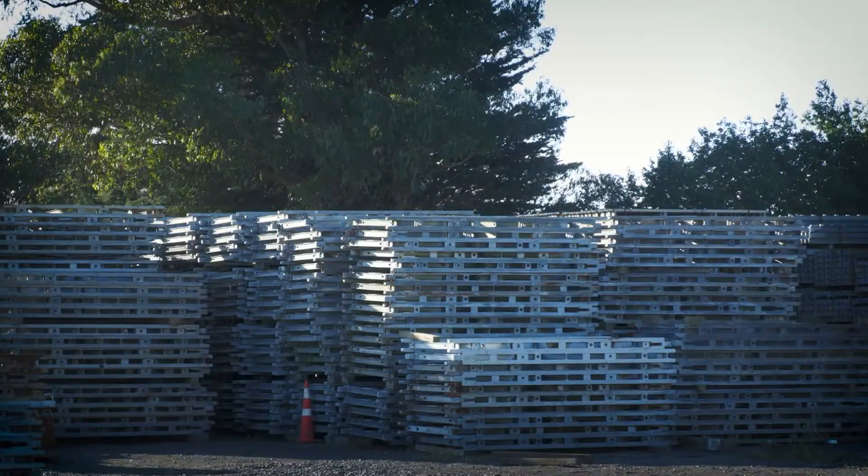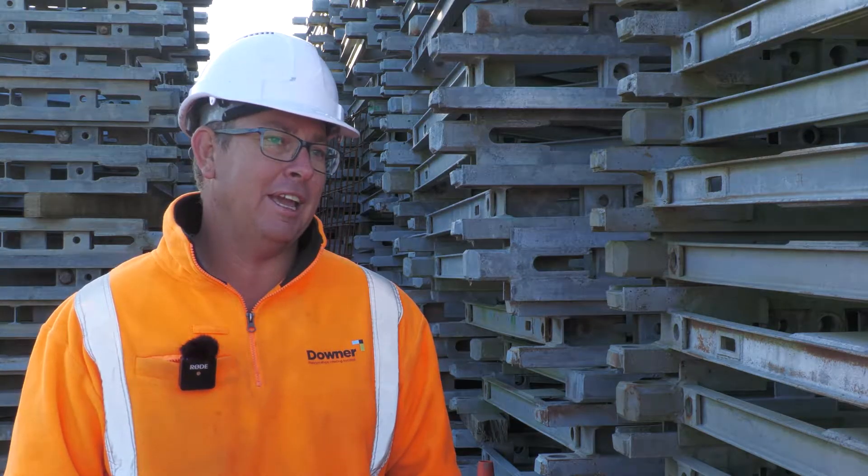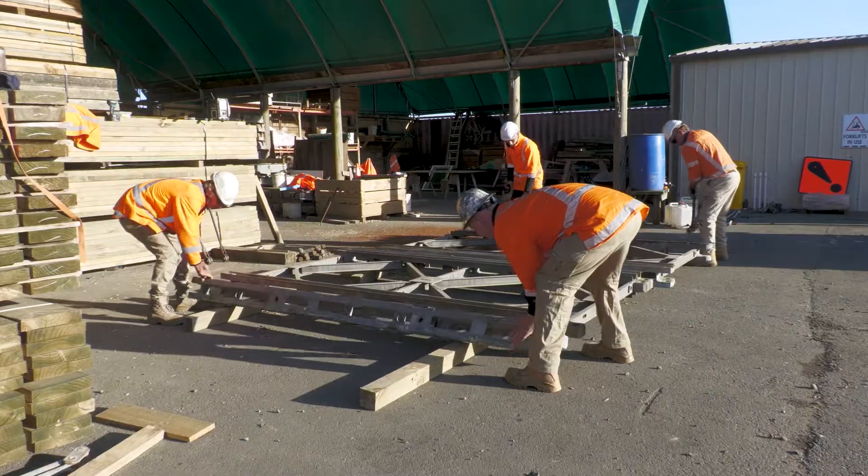We haven't had this amount of bridges go out at once. We normally don't spend a lot of time in our yard, and we have spent a good part of the month preparing all these Baileys.